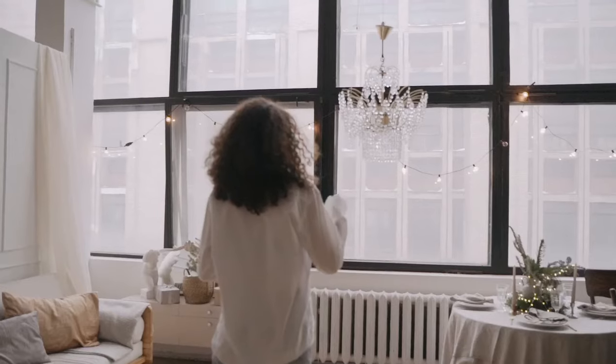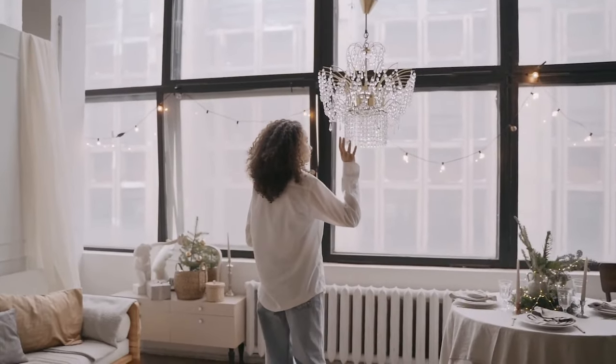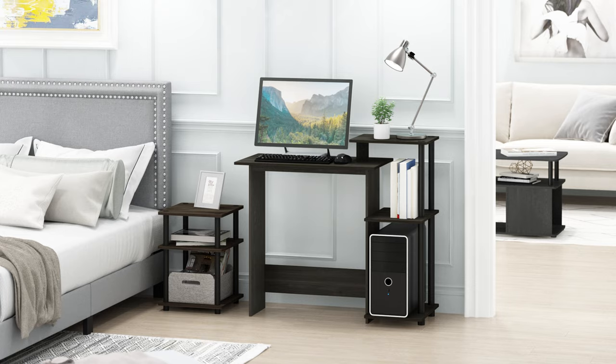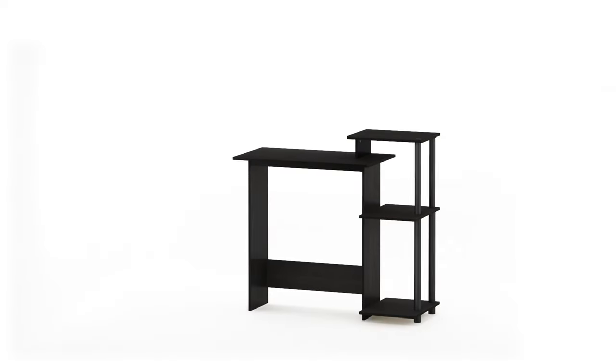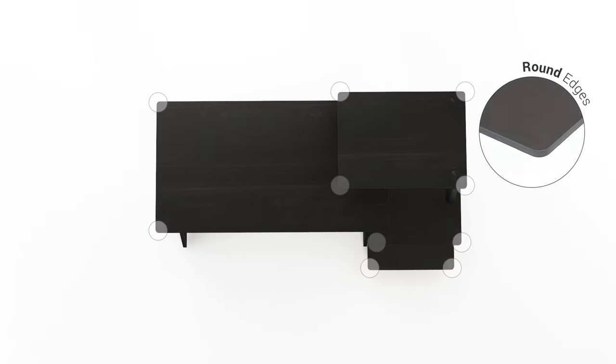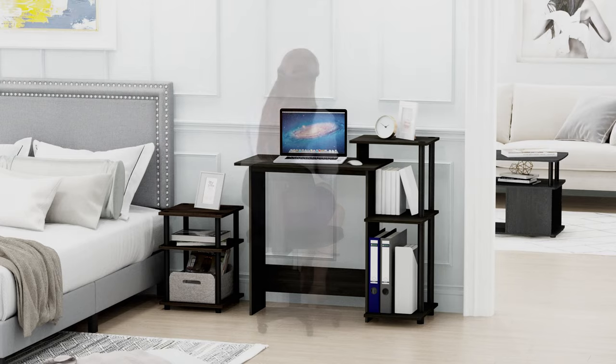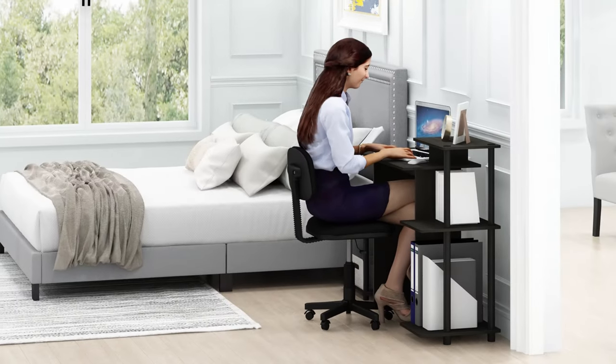As we journey through the art of maximizing small spaces, we uncover the beauty of hidden storage and clever design. The items we've explored are not just functional — they represent the first steps in a dance of organization and efficiency. Let's continue to discover how even the most compact spaces can be transformed into realms of comfort and productivity.